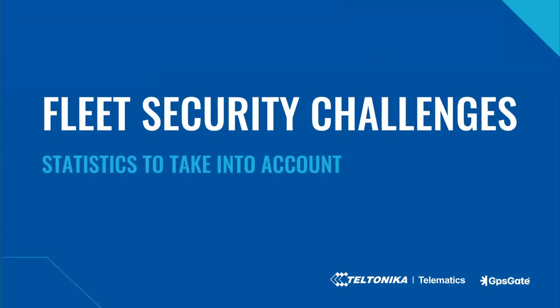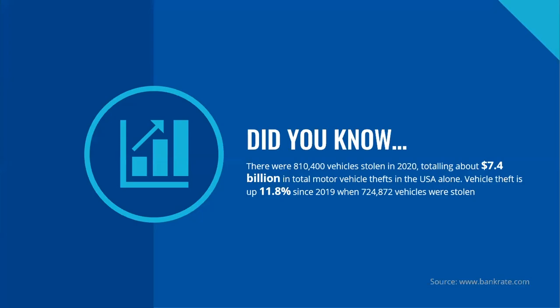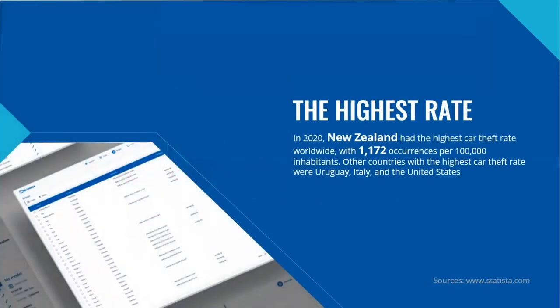Moving forward, fleet security challenges and stats to take into account. According to the Bankrate.com website, there were over 810,000 vehicles stolen in 2020, totaling about $7.4 billion in motor vehicle thefts in the USA alone. Vehicle theft is up 11.8% since 2019. Overall, property and violent crimes spiked in 2020 following the onset of the COVID-19 pandemic and an economic downturn.